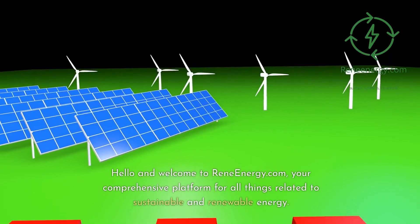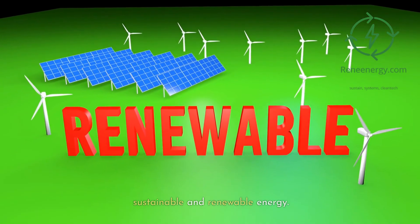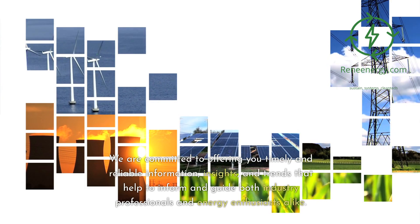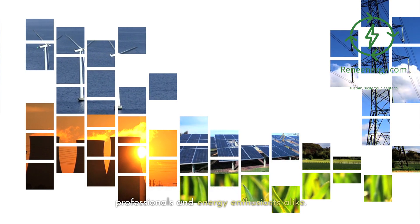Hello and welcome to ReneEnergy.com, your comprehensive platform for all things related to sustainable and renewable energy. We are committed to offering you timely and reliable information, insights, and trends that help to inform and guide both industry professionals and energy enthusiasts alike.